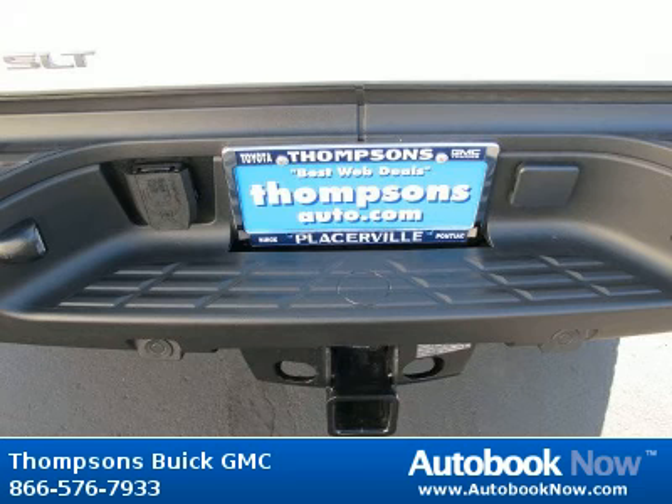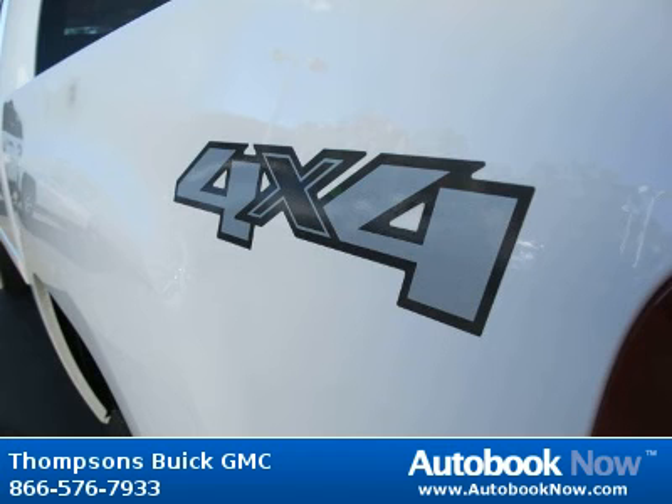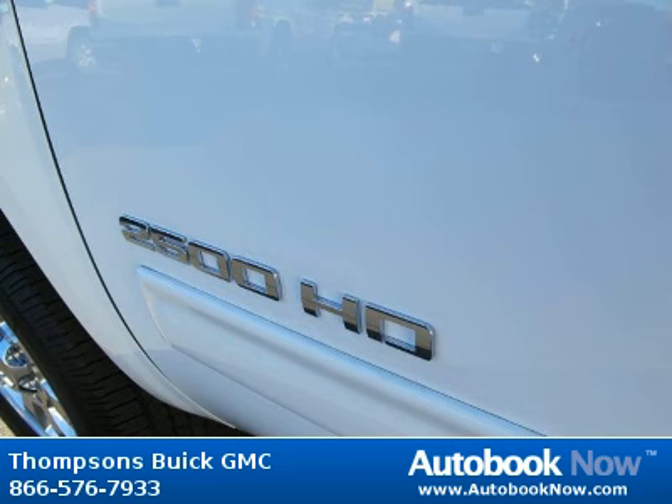Features include locking limited slip differential, four-wheel drive, tow hooks, and much more. Visit autobooknow.com for more details.